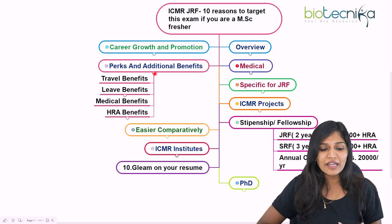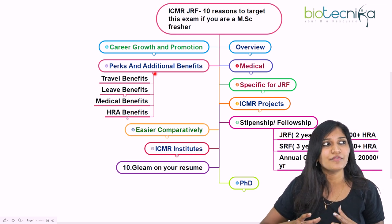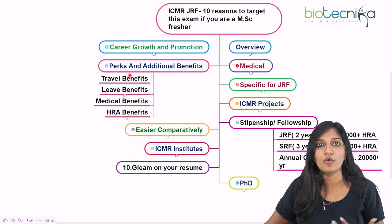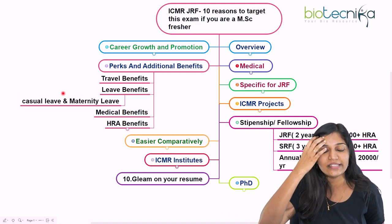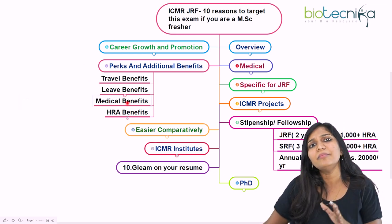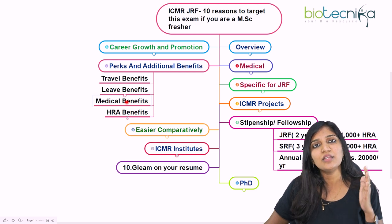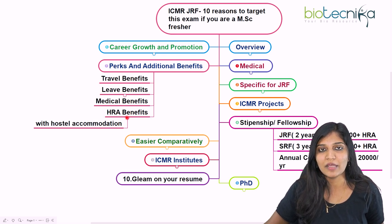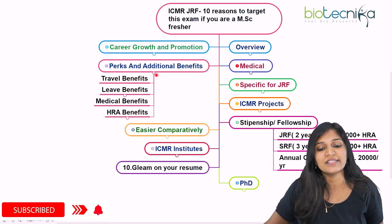The seventh point is perks and additional benefits. Apart from salary and annual contingency, they also provide travel benefits — if you want to attend conferences, they provide travel allowances. Leave benefits include casual leaves and maternity leave for female candidates. Medical benefits depend on the research institute or university you work under. HRA benefit is also available if you are not taking outside accommodation.